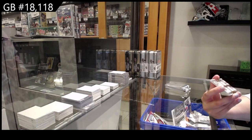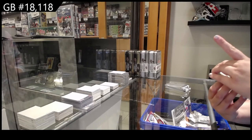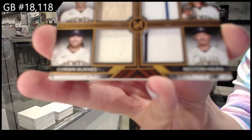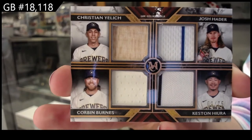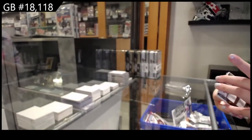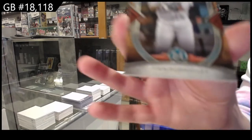We have a quad memorabilia numbered 25 for the Brewers — Christian Yelich, Josh Hader, Keston Hiura, and Corbin Burnes. Maybe it's just Burns — I think it's Burnes. Quad memorabilia. I like the bat, that's cool. And also Ivan Rodriguez for the Marlins.